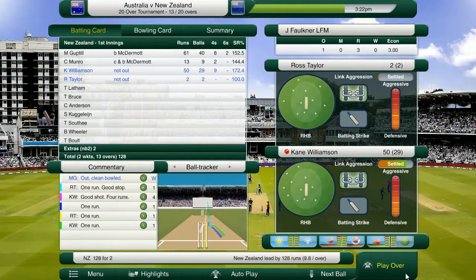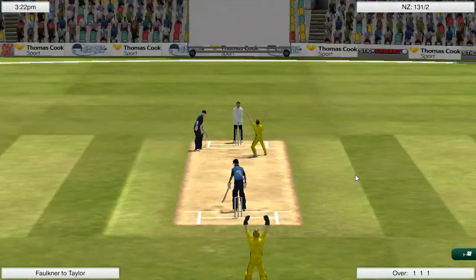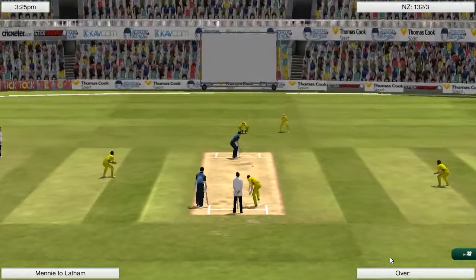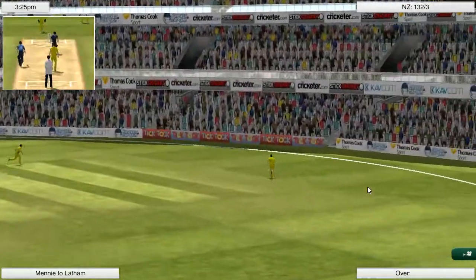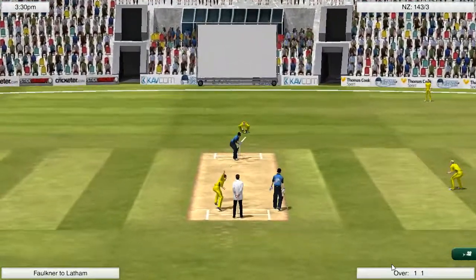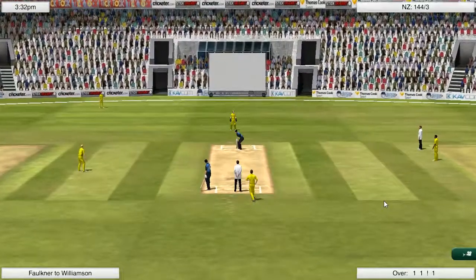54 off Williamson off just 29 deliveries. We've got Ross Taylor in there. It's not really too much of an issue if some of these players don't go big — they can essentially come out from ball one and just have a bit of a swing. I'm just hoping that one of them does manage to come off and we can still manage to get somewhere around that 200 mark, because I think that's what we're going to need here today.